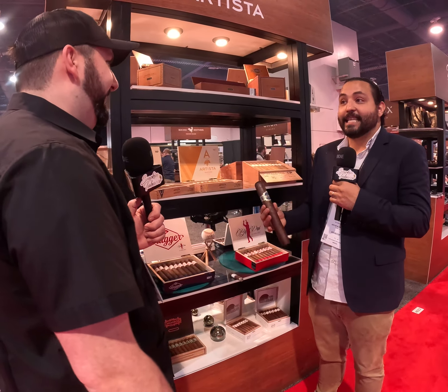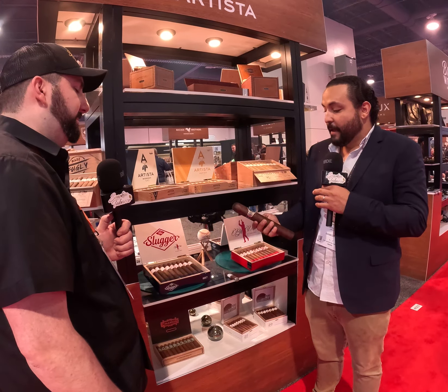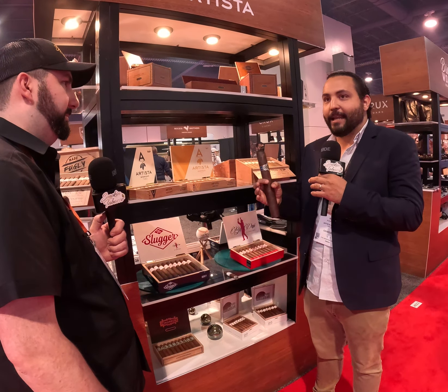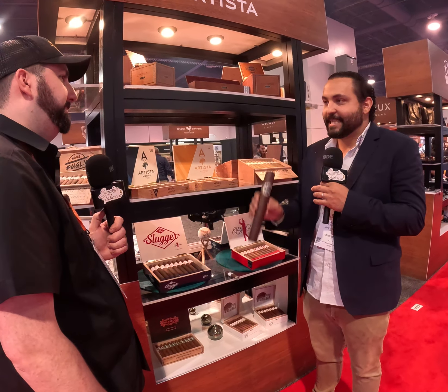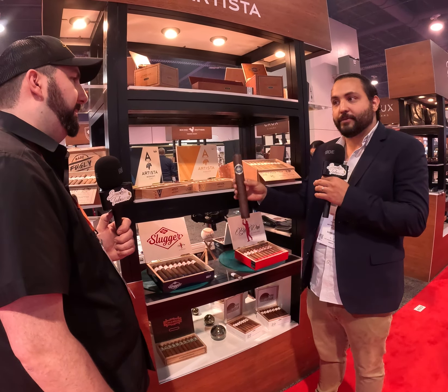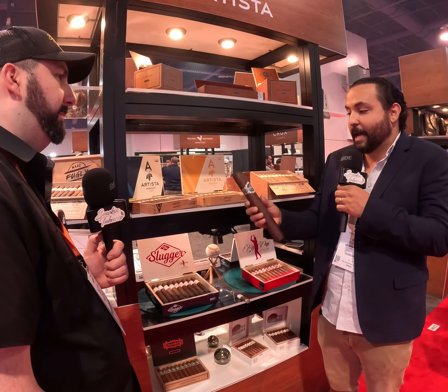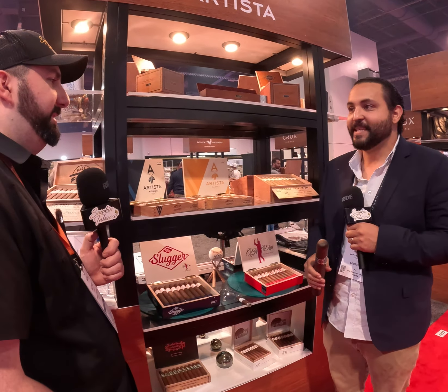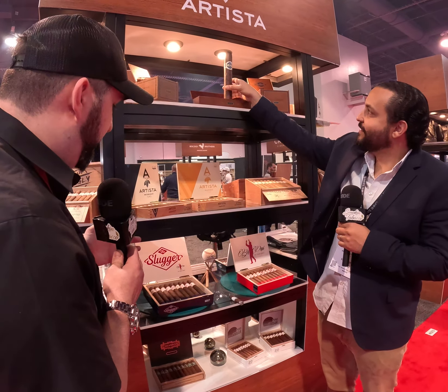The intention was to create a novelty — that's the truth — but we decided to use the same blend as our Exactus line. It has the exact same proportions of tobaccos, so people enjoy it because it tastes the same. It's not just a big cigar filled with any kind of tobacco inside.